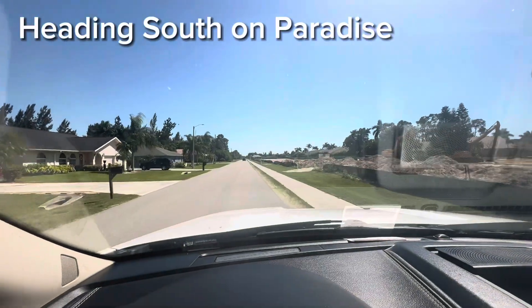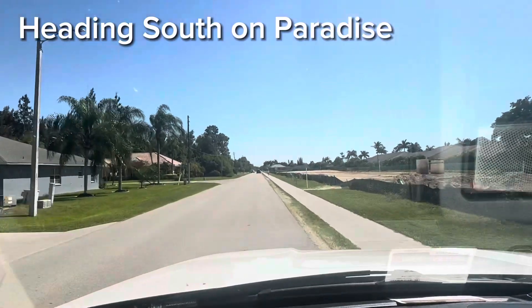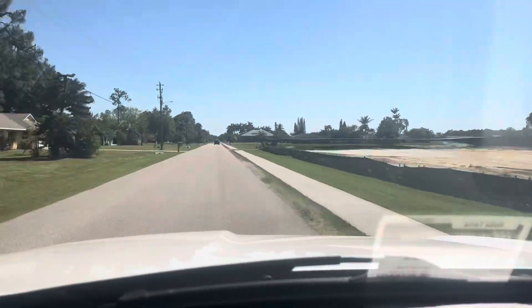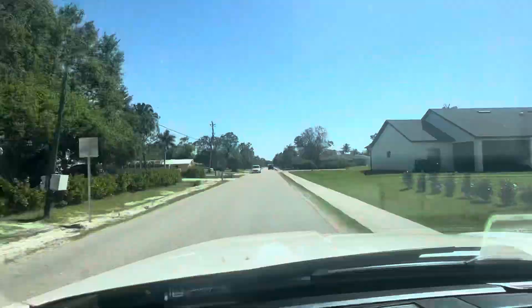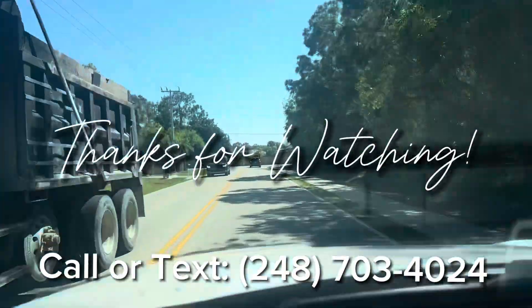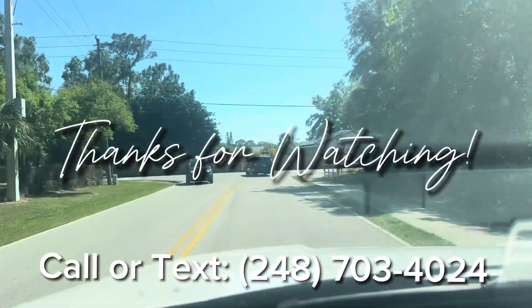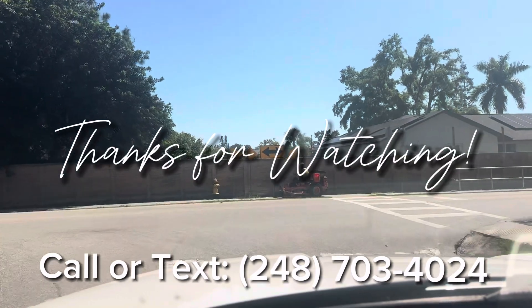Now I'm going to film my route down Paradise Road from the north phase to past the south phase. Here at Shangri-La you can hang a right and head out to US-41. I'm going to hang a left and head up to Imperial, and we'll be right back.